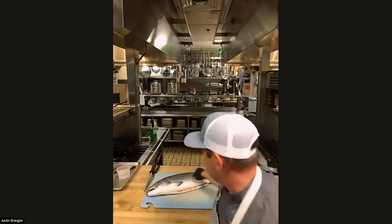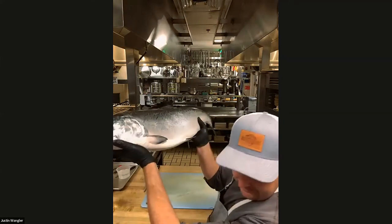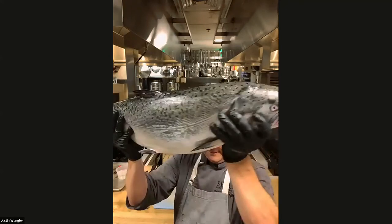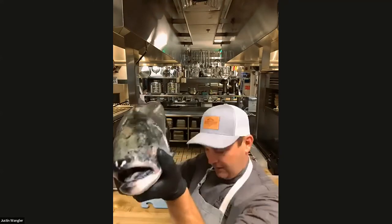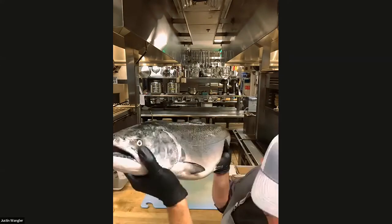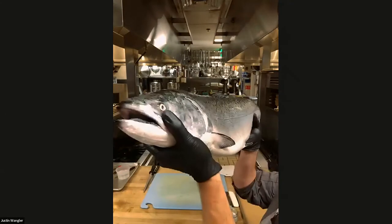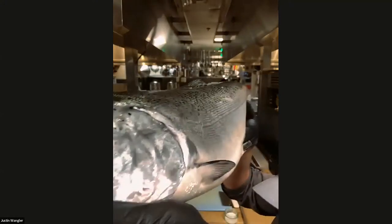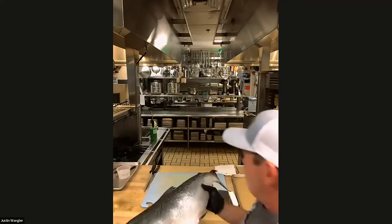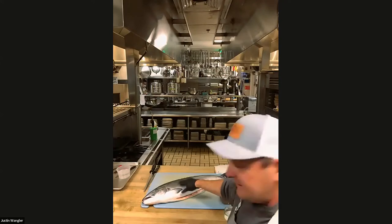Justin has some beautiful salmon. One of the things you're looking for when you're looking at a piece of fish is you want to see that the eyes are really clear. The skin's really shiny. You want to give it a touch — it shouldn't be soft to the touch. It should be really firm.